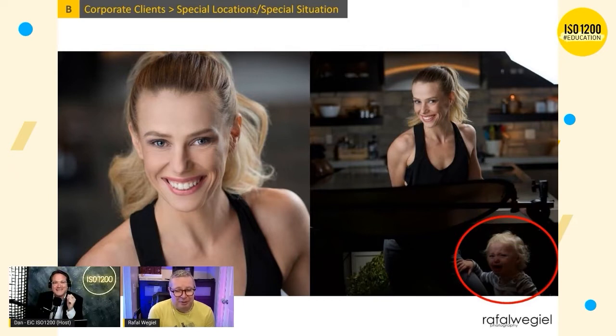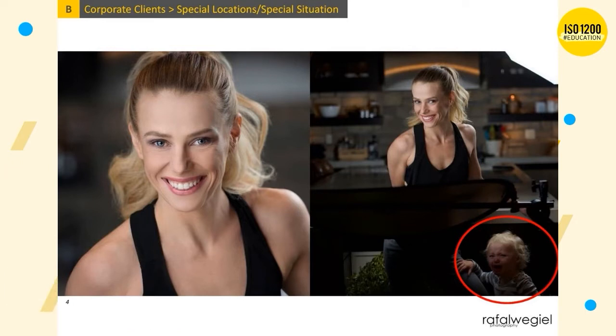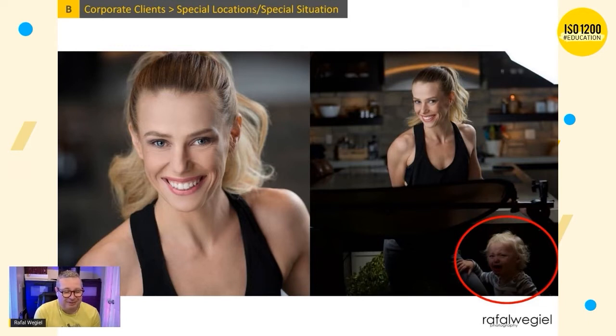As soon as we started shooting, the kid started crying. She was trying to calm her down but the baby was going bankers. At some point she said, 'Screw it — I'm going to smile, she can cry.' I just snapped the photo. She was posing and smiling and trying to make it work while this baby was literally glued to her leg, losing her mind. I just zoomed out a little bit and took the shot.